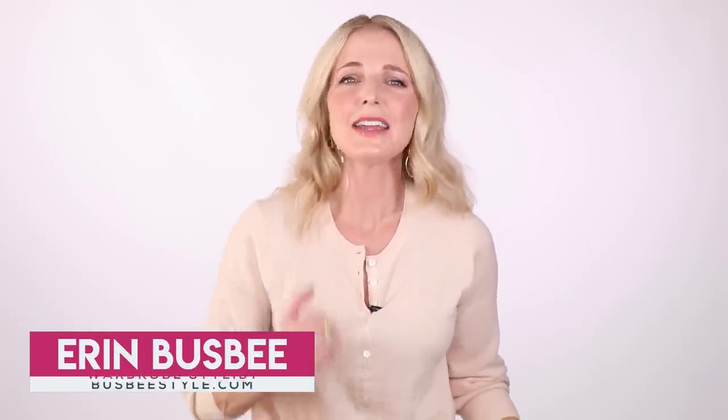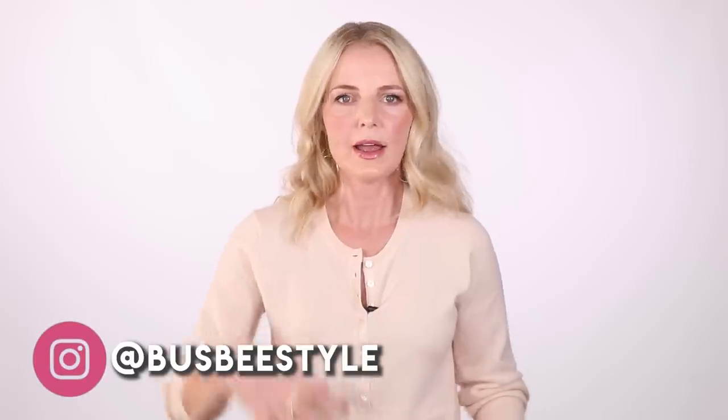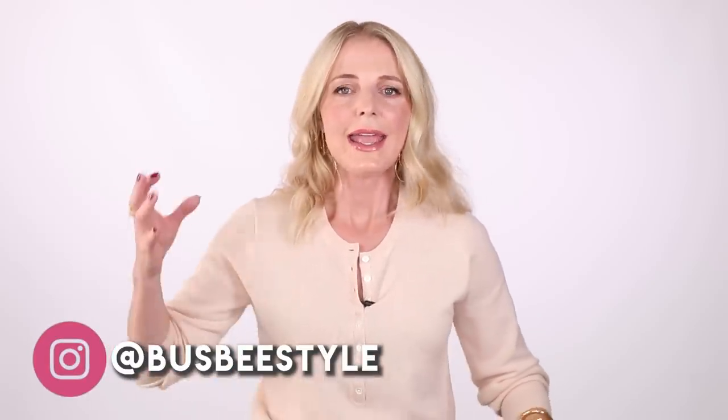Hi ladies, it's Erin and welcome back to my channel. My goal through my channel is to make style simple, to help you look like the best version of you and to take the guesswork out. One of the things I always talk about here on my channel is the importance of those wardrobe basics, closet essentials, staples — whatever you wanna call them, capsule wardrobe — it's all basically the same thing.